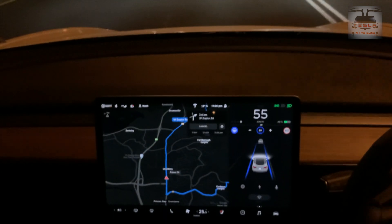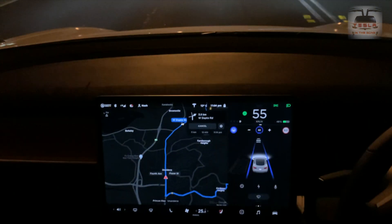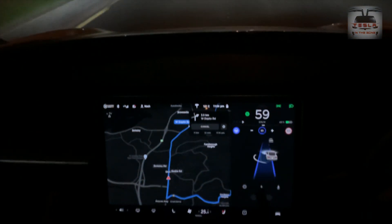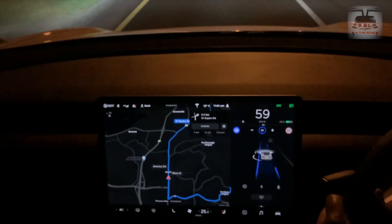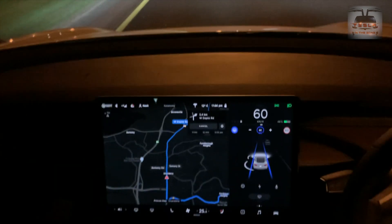If I want to change the lane, all I have to do is press the stalk down while on autopilot. That symbol comes up and it changes lane quite beautifully. This is still a 60 road — I'm going to keep within speed limits. There's another traffic light coming right about now.